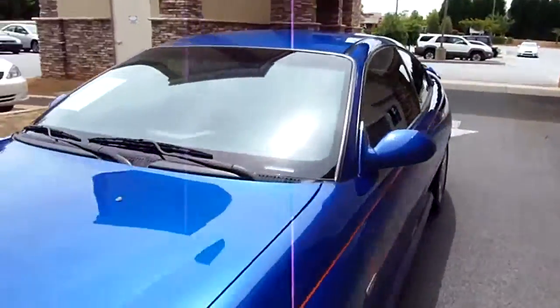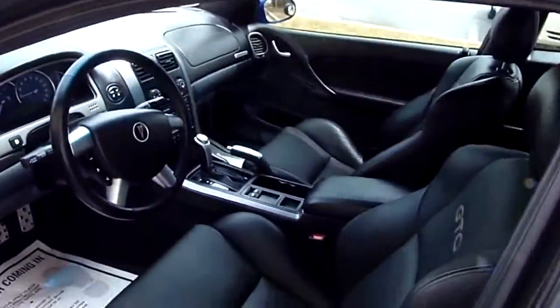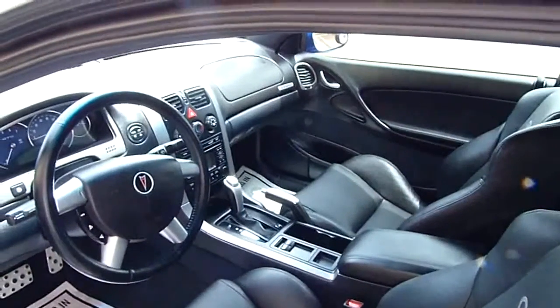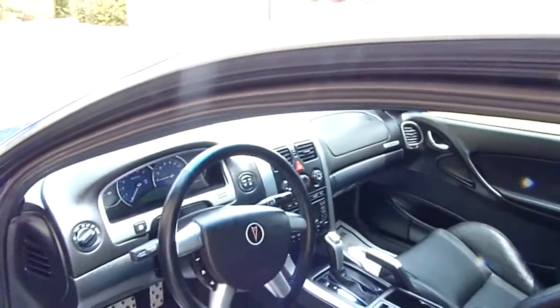Let's go to the side. Black leather, power seat — driver and passenger — power windows, power door locks, power mirrors, automatic, block lock, stereo system, tilt, cruise.